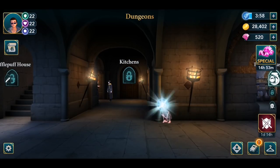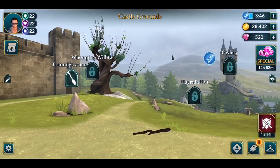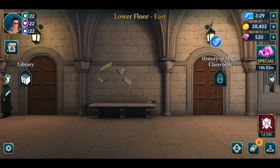In the dungeons we have the house elf which runs away into the kitchen. This one resets every nine hours. On the castle grounds we have the stick which Fang picks up — this one resets every seven hours. In Lower Floor East there is a bunch of books lying on a bench; that resets every six hours. Lower Floor East is only available after you unlock Year Two, so if you're still in Year One you do not have this location yet.